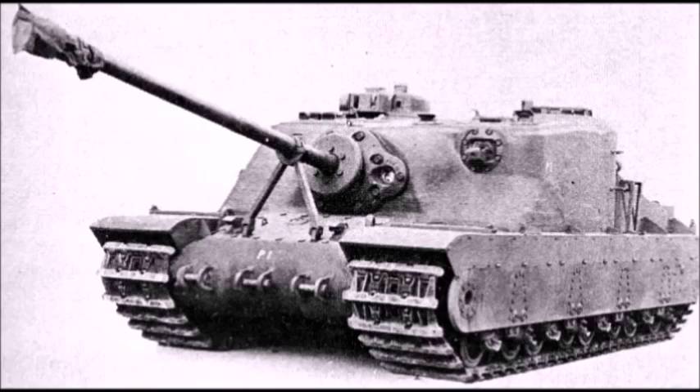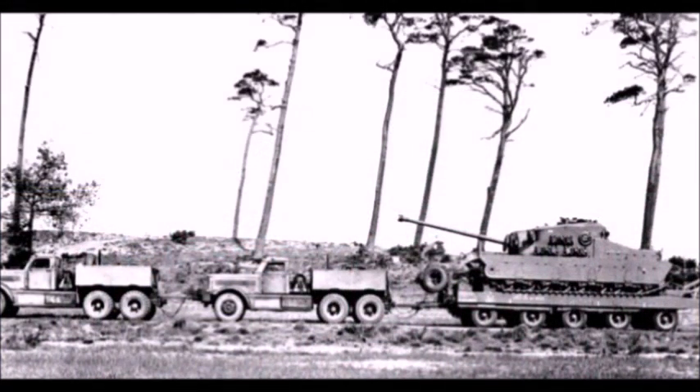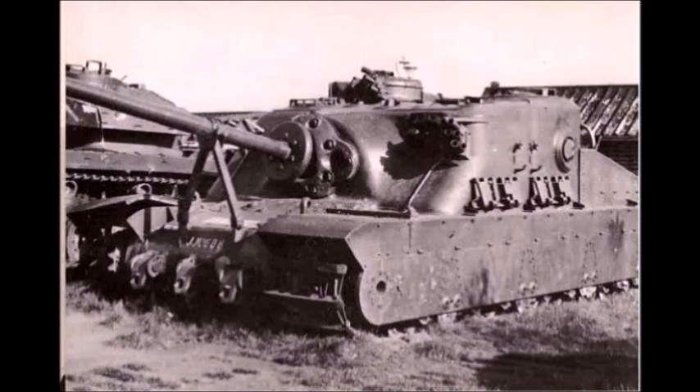Assault guns and tank destroyers towards the end of the war did have their place on the battlefield. Everyone usually talks about the Tiger, the T-34, or even the mediocre Sherman, but assault guns had their place. In terms of British assault guns, this was the best they could do. The British had other designs, but in terms of ones they actually built and planned to mass produce, the Tortoise is the best — and honestly one of my favorite British tanks too.